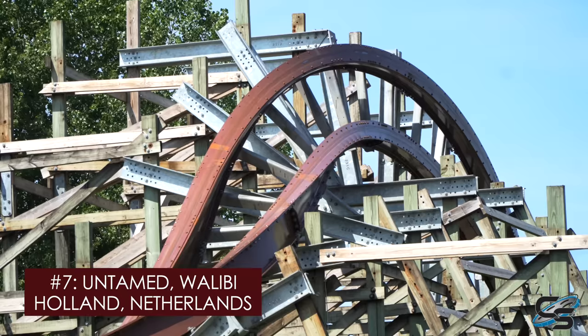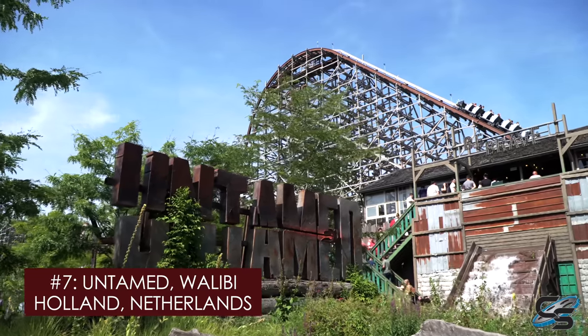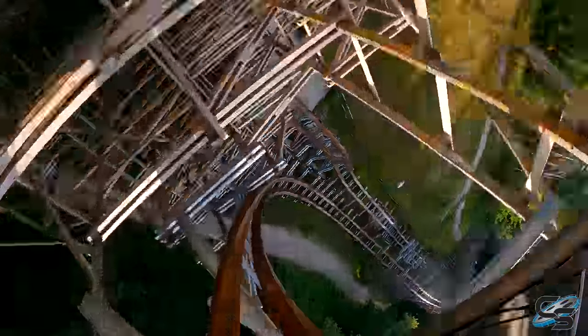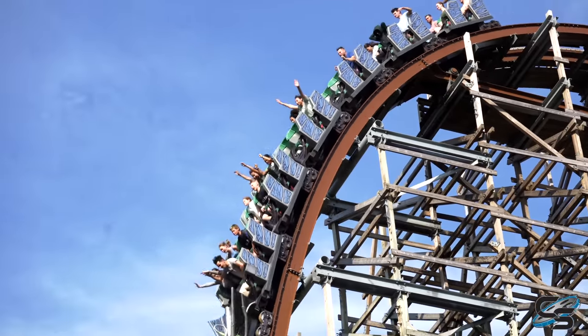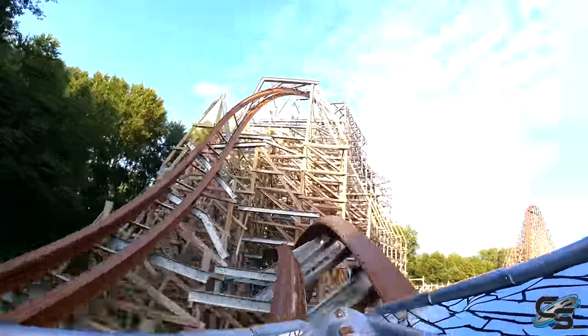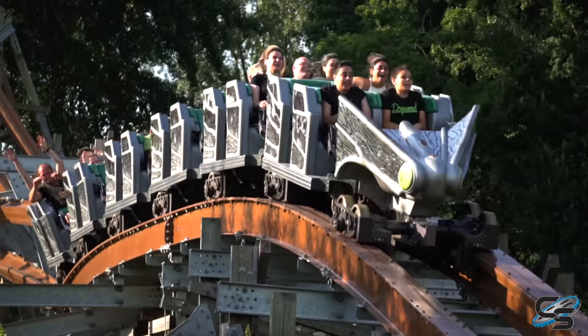Taking the seventh spot is our first of three RMCs in Europe: Untamed at Walibi Holland. This is the smallest of the three. It sends riders upside down five different times, including a very unique first set of inversions. It's a nice long ride with so many different airtime moments, every single one of them shooting you up out of your seat. Fast-paced twists and turns, especially during that ending sequence — you're just riding through the structure. Makes for some great head and hand choppers. They really killed it with this transformation.